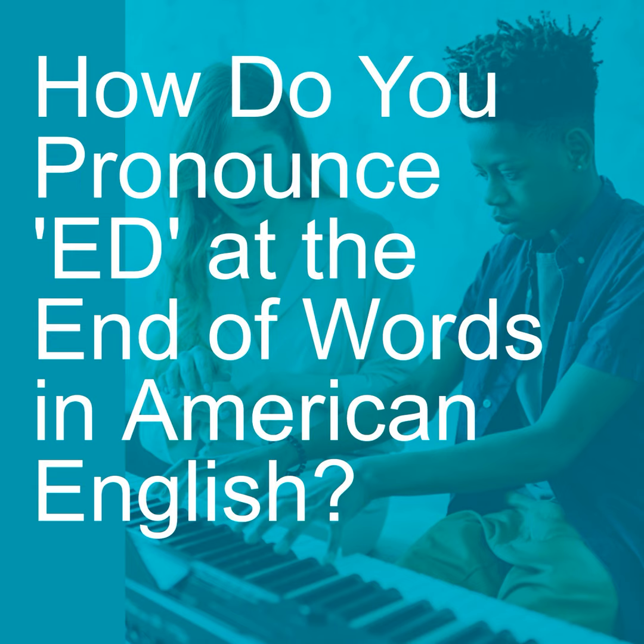Now this applies mainly to regular past tense verbs. There are plenty of verbs that don't follow the ED rule. For instance, today I buy, yesterday I bought — it changes completely. So I'm only talking about the verbs where you add the ED on the end.